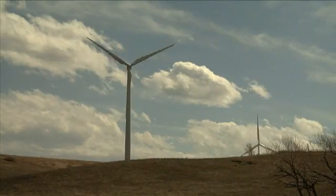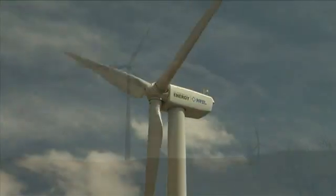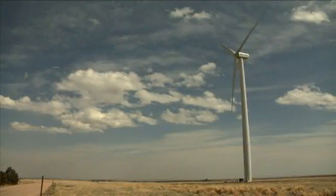Every time I try to guess where the maximum size of a machine will be, I'm always wrong — it keeps growing and growing. The towers are taller to tap into the higher winds at greater altitudes. These machines are more powerful, they produce more energy, and they have to perform. Although it looks like the machines are operating at a graceful, steady pace, the reality of the wind environment that they're having to endure is quite turbulent and very unsteady.